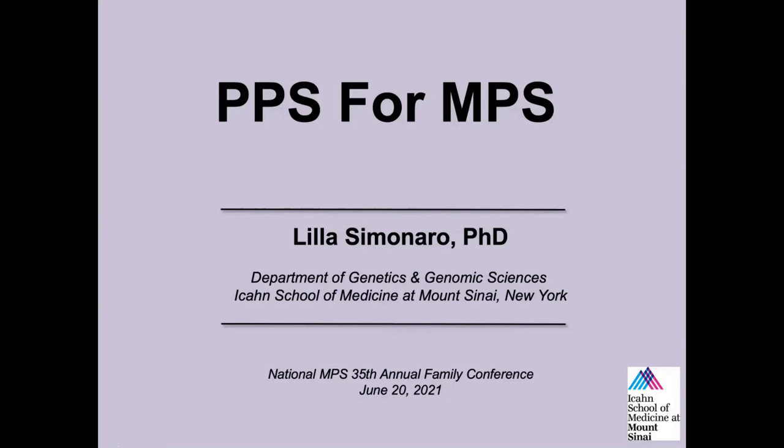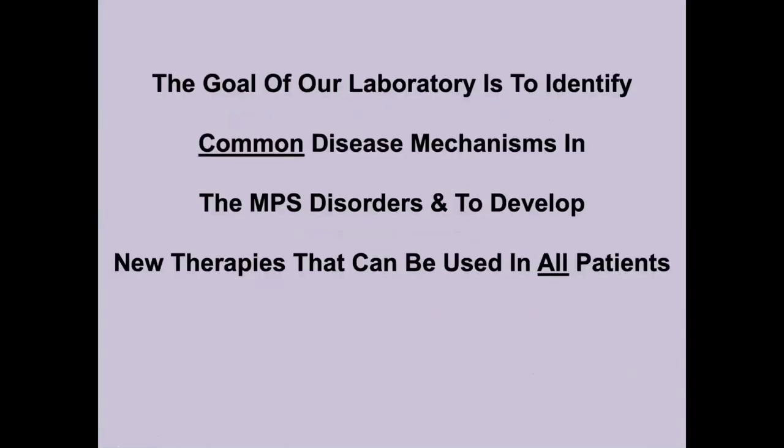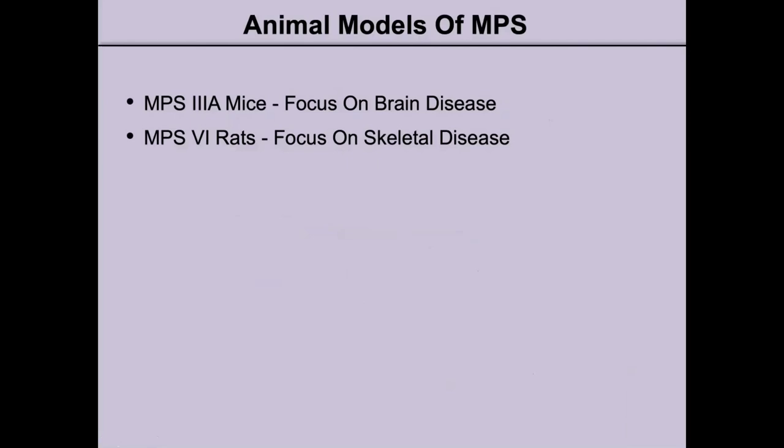Good afternoon. I'd like to thank the NPS Society for giving me the opportunity to present our work on PPS for NPS. The goal of our laboratory is to identify common disease mechanisms in the NPS disorders and to develop new therapies that can be used in all patients. In our lab, we use various animal models of NPS, but for these studies we use the NPS-3A mice with a focus on brain disease and the NPS-6 rats with a focus on skeletal disease.